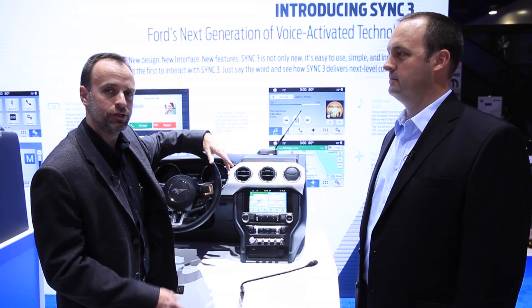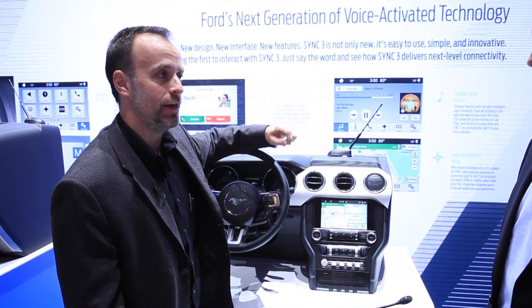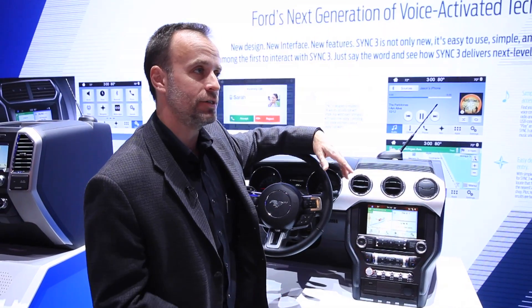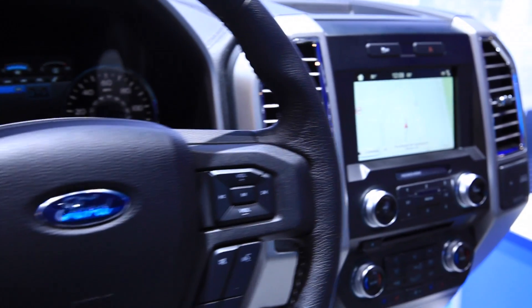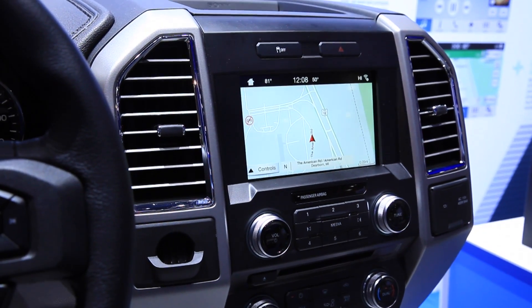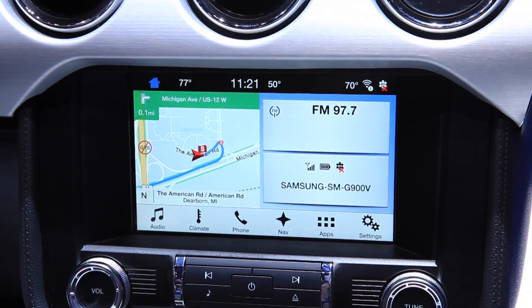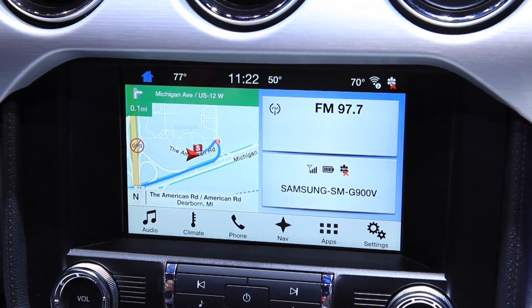SYNC is Ford's technology for delivering in-car communications and connectivity to our customers. It lets our customers stay connected to the people, the devices and the applications that they love to use while they're driving, but to do it in a way where they can keep their hands on the wheel and their eyes on the road. Customers told us that they needed the new SYNC system to do three things for them: they needed it to be easy to use, they needed it to be fast, and they needed it to be familiar.